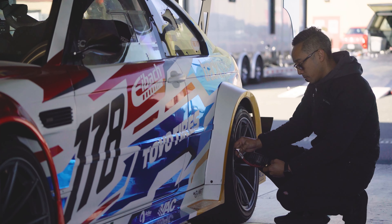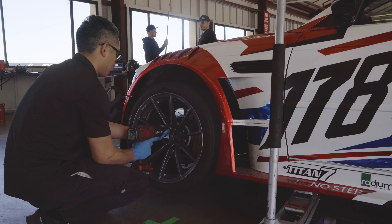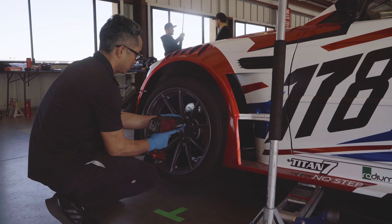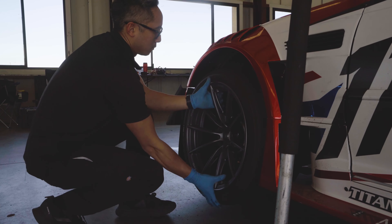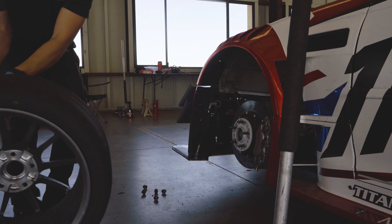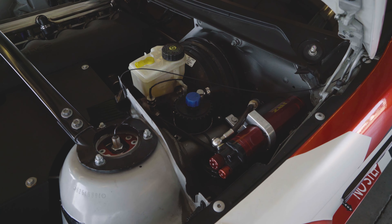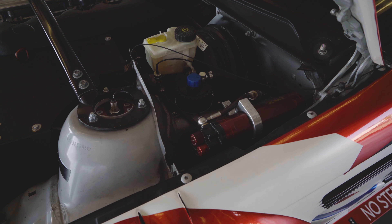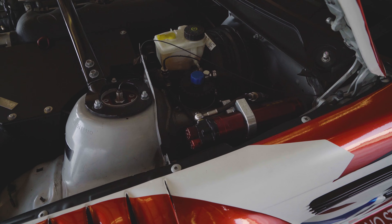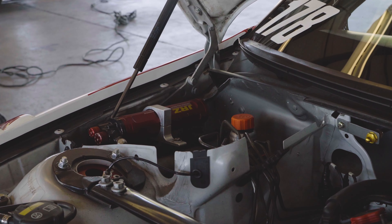In order to handle the three different courses that exist at Pikes Peak, we had to think a lot about the setup of the car. We wanted to generate as much downforce as possible, which is why we added a lot of aerodynamic bits — a wide carbon fiber body, a huge front splitter, a new chassis-mounted wing, and essentially a flat bottom with a diffuser out the back.